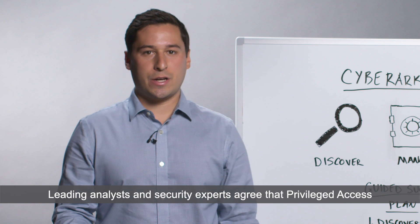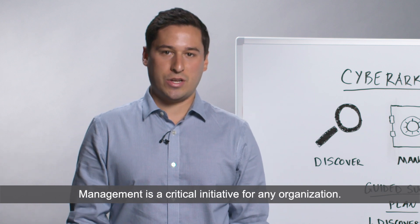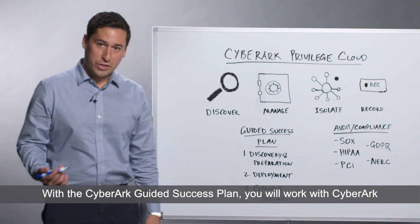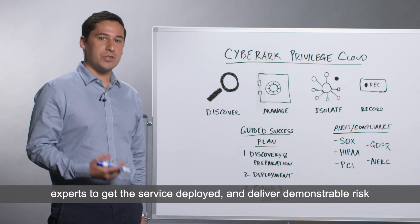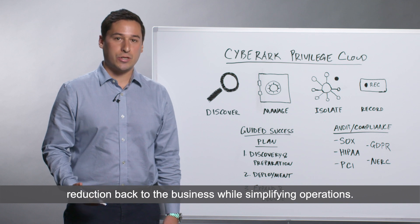Leading analysts and security experts agree that privileged access management is a critical initiative for any organization. CyberArk and our partners are here to help you every step of the way. With the CyberArk Guided Success Plan, you will work with CyberArk experts to get the service deployed and deliver demonstrable risk reduction back to the business while simplifying operations.